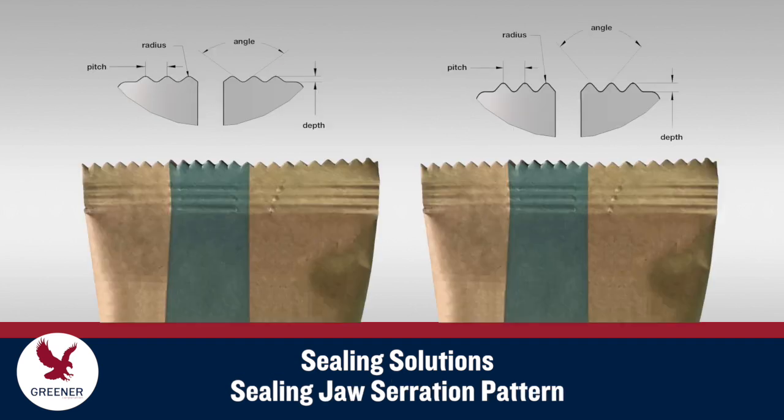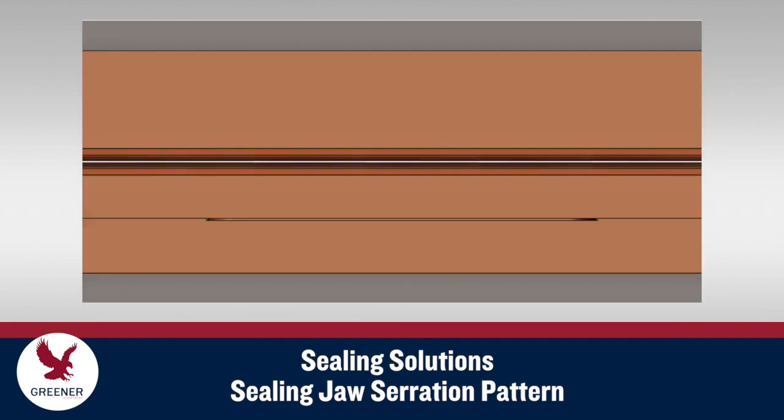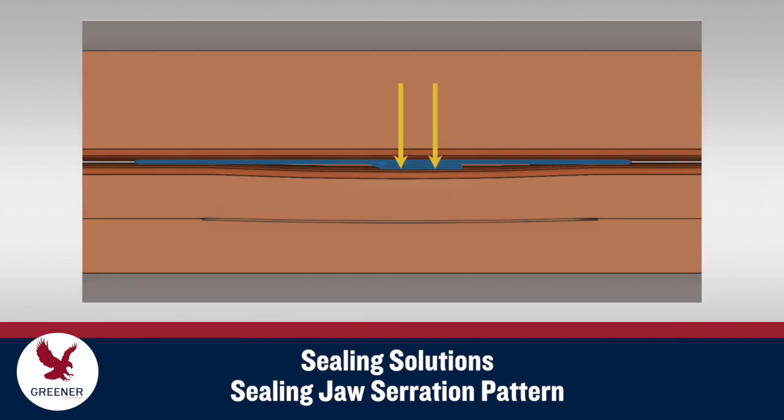To provide the even, consistent heat transfer and sealing pressure that paper-based structures require, your sealing jaw serration pattern should be custom designed for your specific material, machinery, and conditions. Greener's EasySeal Flex Jaws further optimize sealing pressure by compensating for the extra layers of material at the fin seal.